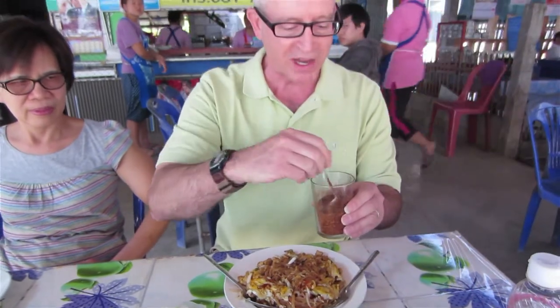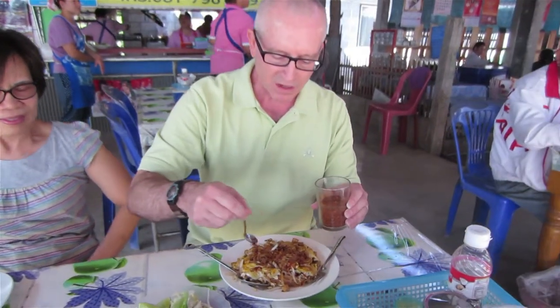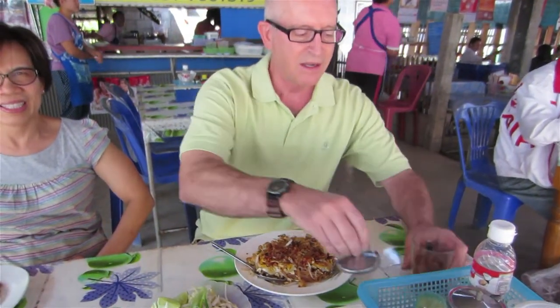I'm going to kick it up a notch as Emeril would say — a little spice here for me. Oh baby, yeah. And the best thing of all again: 30 baht, one dollar.